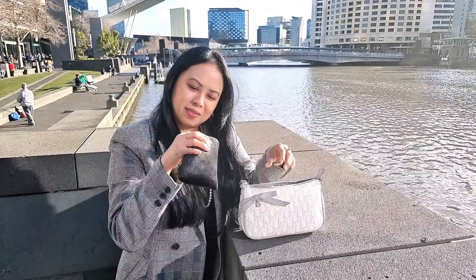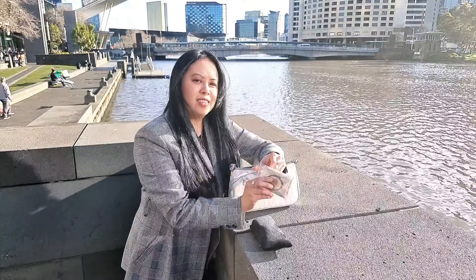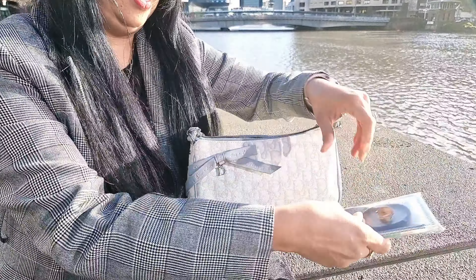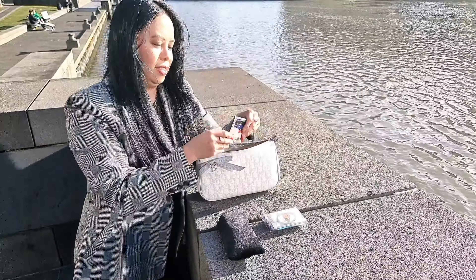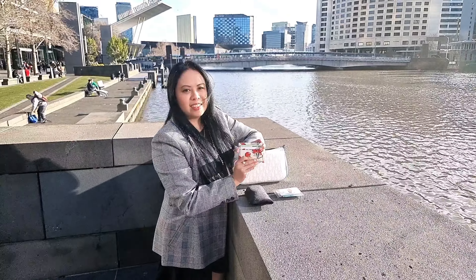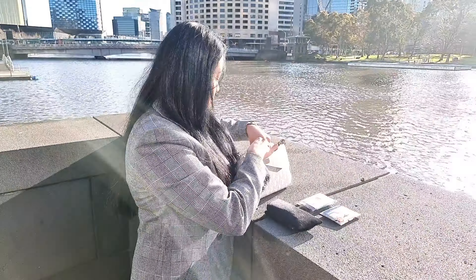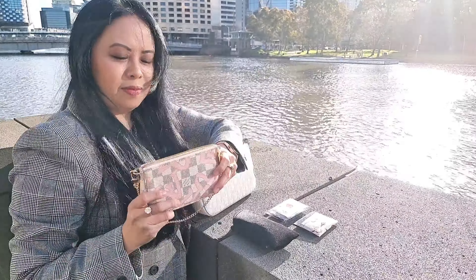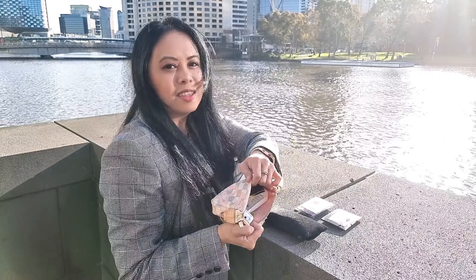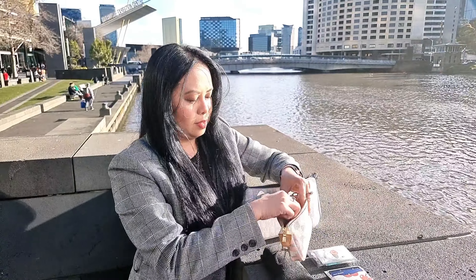I have my Gucci sunglasses, my emergency kit which has my hair ties, alcohol wipes and bits and pieces, my Coach card holder — isn't it so cute with the cherry print — and I have my Louis Vuitton mini pochette. Inside the mini pochette I have my cash, lipstick and other bits and pieces. I love this mini pochette, it is so cute.